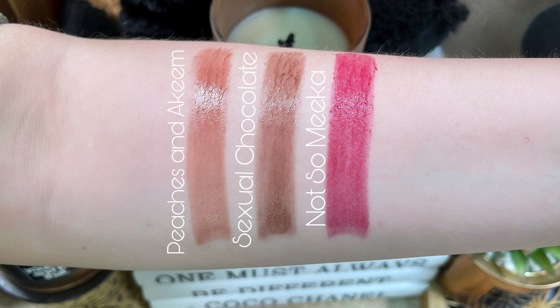Then I have the three Hypnotic Impact High Shine Lipsticks. These retail for $22 each and the shades are Peaches and Akeem, Sexual Chocolate, and Not So Mika. The benefits are comfortable wear with max hydration, buildable for high shine color, formulated without parabens, talc, or D5, and these are vegan and cruelty free. I have created two looks for you guys using the palette, so I'm going to show those, then swatch the lipsticks and give you my two cents.